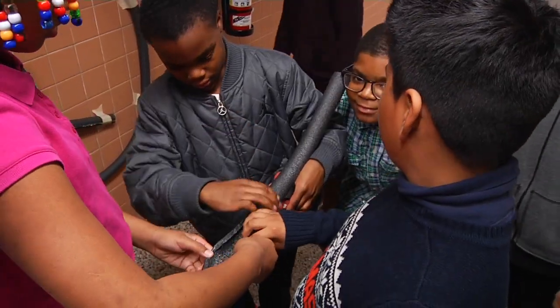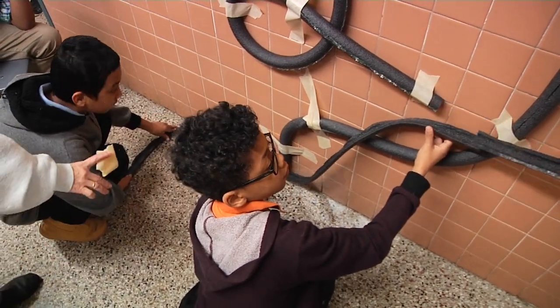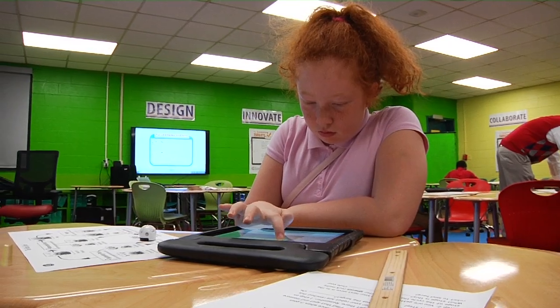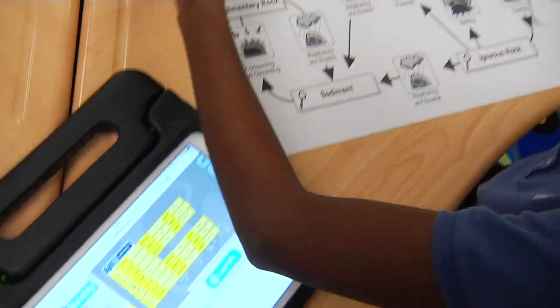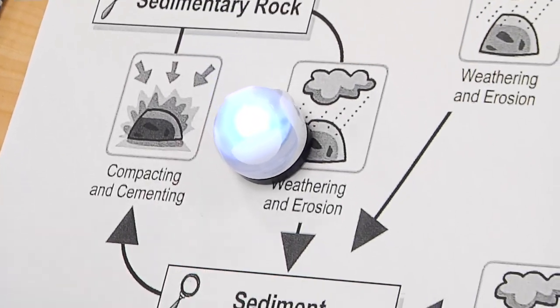Third through fifth grades worked in teams to design, construct, and test their own roller coaster. And student members of Newsome Park's robotics team were able to continue honing their skills by using Ozobots to explore the rock cycle.